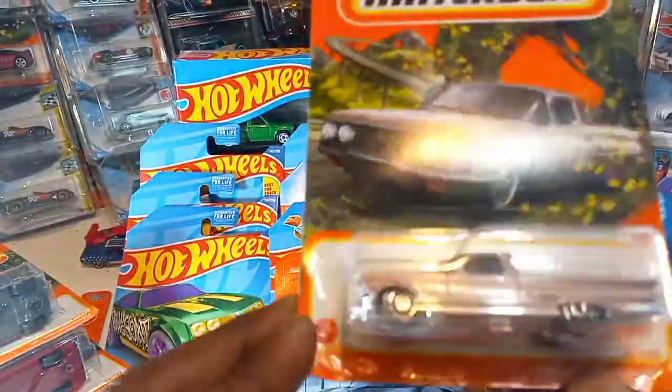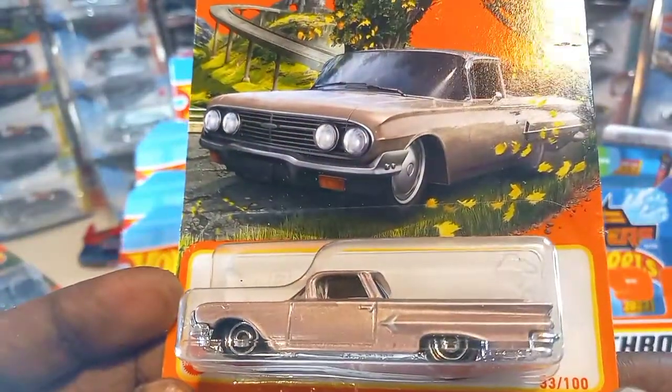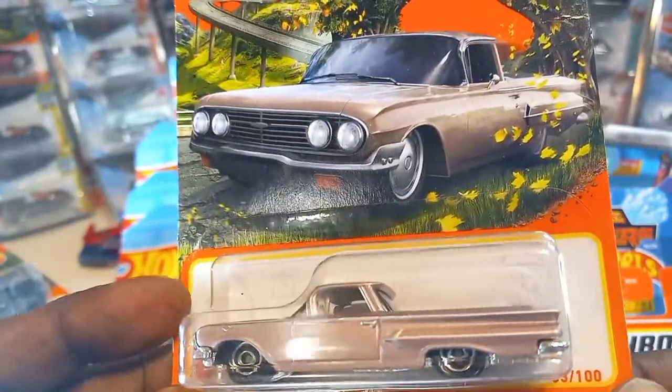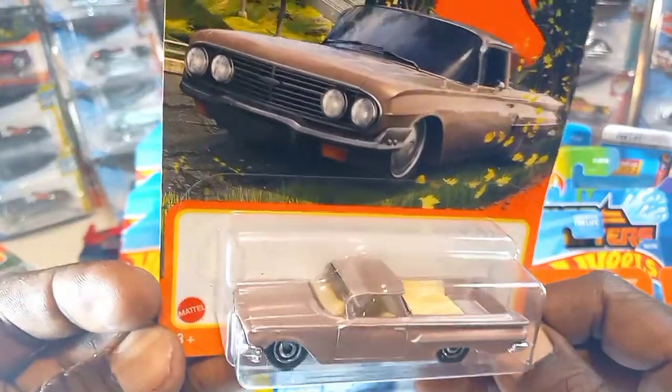1960 Chevy El Camino, chrome base. Look at that thing — look at the lines on that thing, woo! Check that out, sitting low.